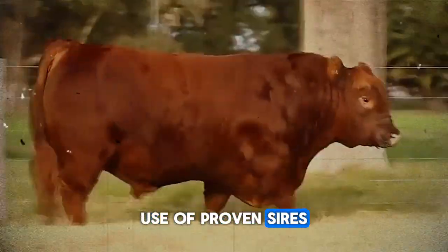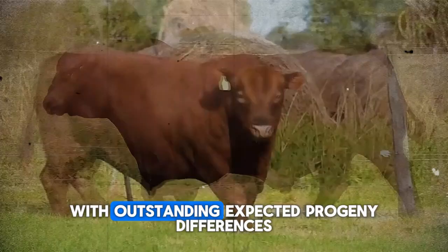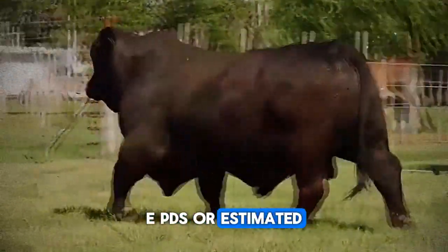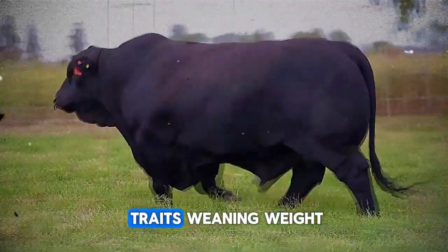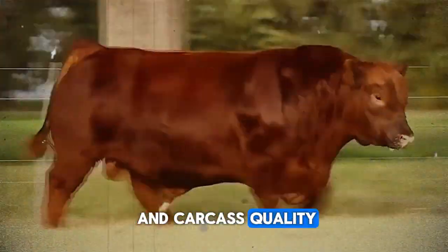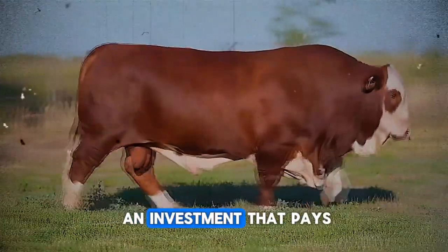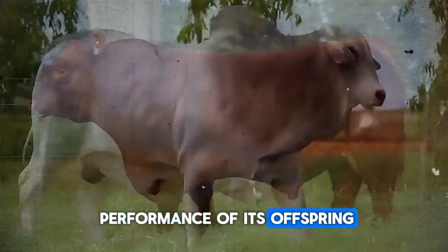Use of proven sires: invest in bulls or semen from bulls with outstanding Expected Progeny Differences (EPDs) or Estimated Breeding Values (EBVs) for growth traits — weaning weight, yearling weight, feed efficiency — and carcass quality traits such as ribeye area, marbling, and yield. A good sire is an investment that pays off handsomely in the quality and performance of its offspring.